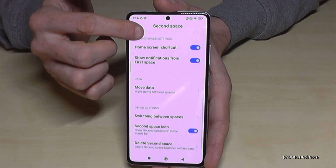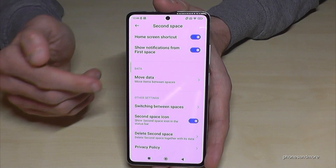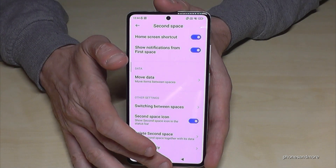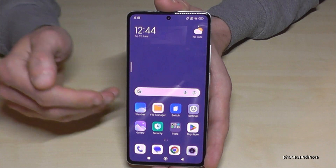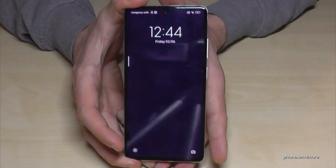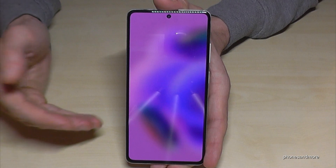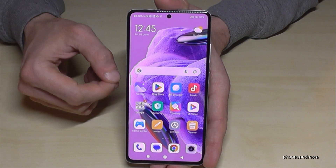If you have data that belongs to the first space, you can also transfer it from here. To return to the main space, just enter your main space PIN — four times one in my case — and you're back to your regular space. Pretty nice feature!